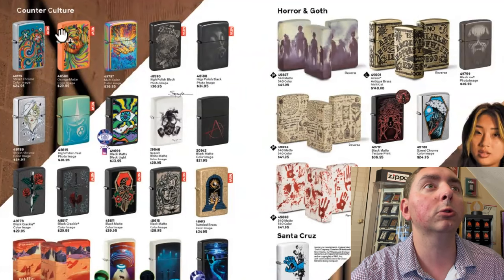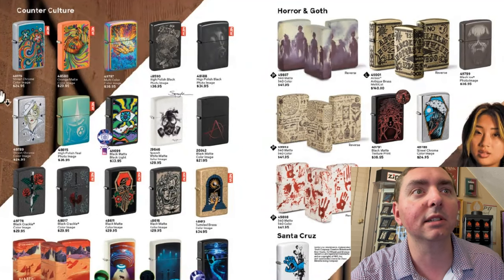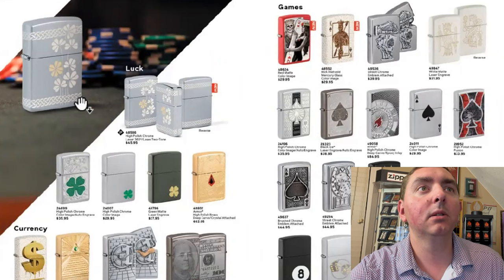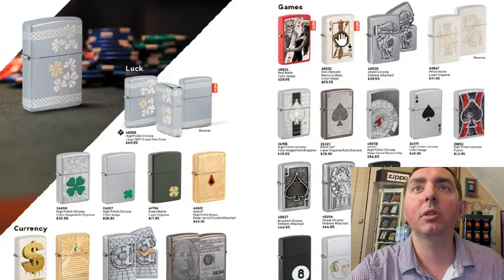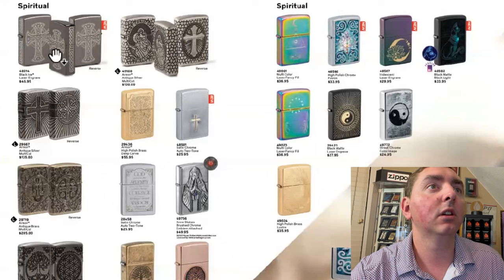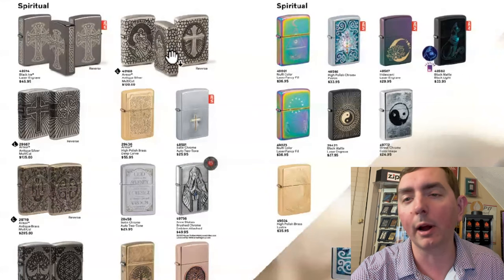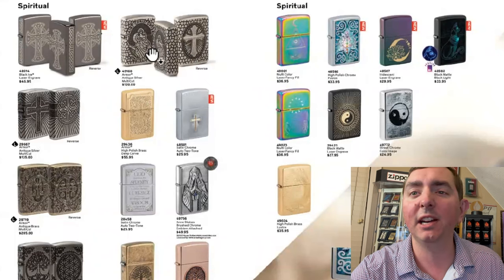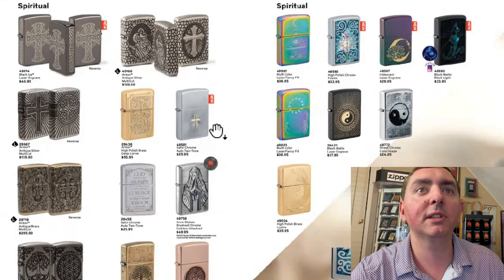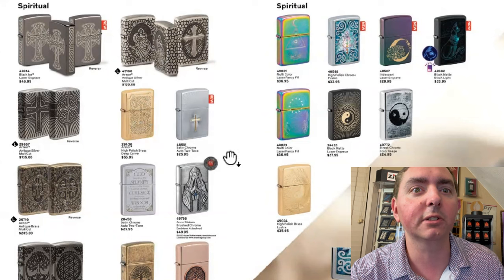We got counterculture. There's some colorful designs, some more skulls. Not very many new ones on this page — nothing I'm too impressed with. You got some games, and this is a new one: the luck design. Here's one with the mercury glass finish — that mercury glass finish is pretty neat. Spiritual section — there's some crosses. Here's a black ice laser-engraved. I love antique silver; that is a great finish. If you haven't had an antique silver finish, I really suggest you find one. Here's one in satin chrome — this new one with a simple cross. I like that.